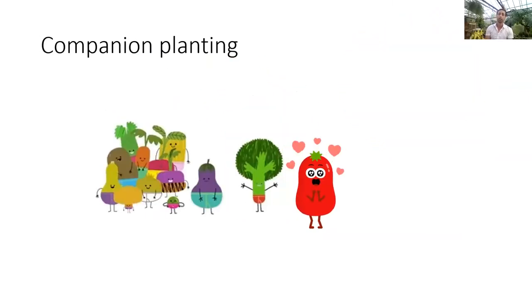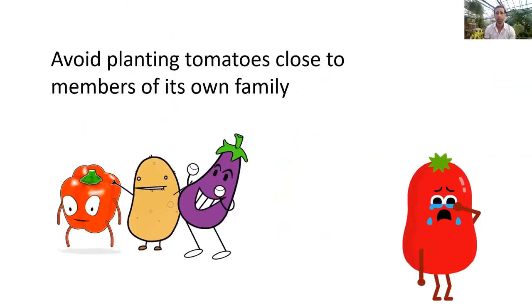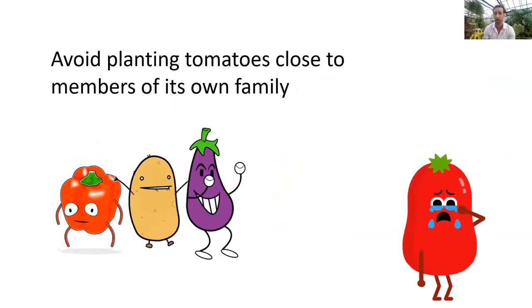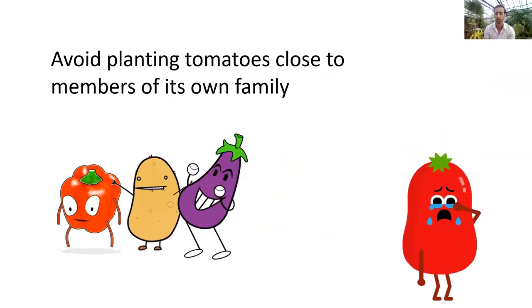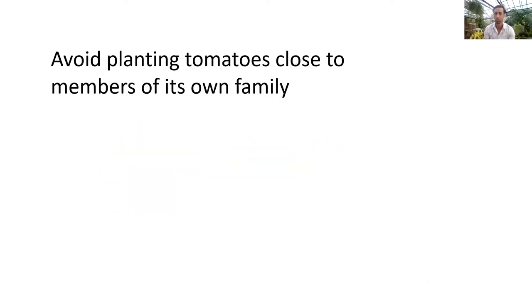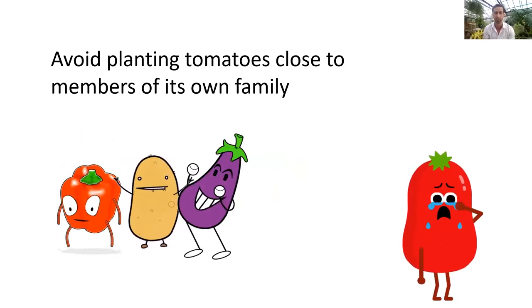Companion planting: tomatoes do better with certain vegetables planted near them. You want to avoid planting tomatoes close to members of its own family — things like peppers, potatoes, and eggplant — as they compete. They do well with things like broccoli and lettuce, and many people will plant marigolds alongside tomatoes to keep bugs away.